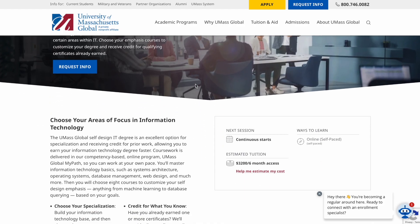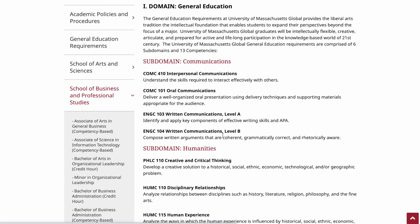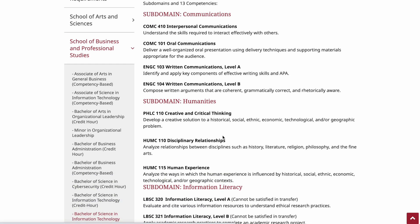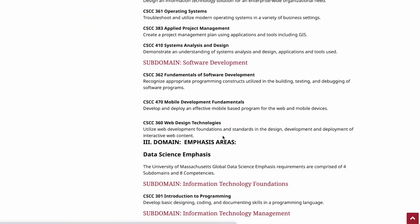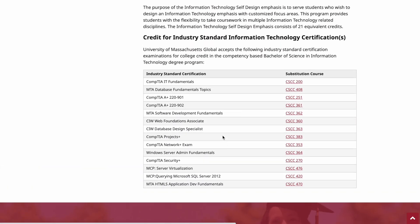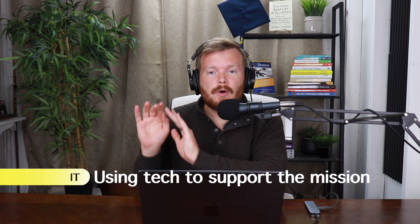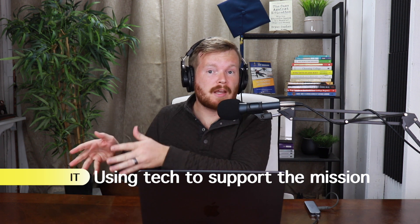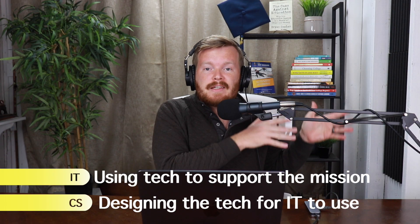The University of Massachusetts Global has an information technology degree that you can earn in just 12 months. This degree is about one-third general education courses, about a half major area courses, and then in the free electives you have to fit in some specializations in various topics. Information technology is unique from computer science because IT focuses on helping a business use technology to achieve their goals, while computer science creates that technology for IT to use.